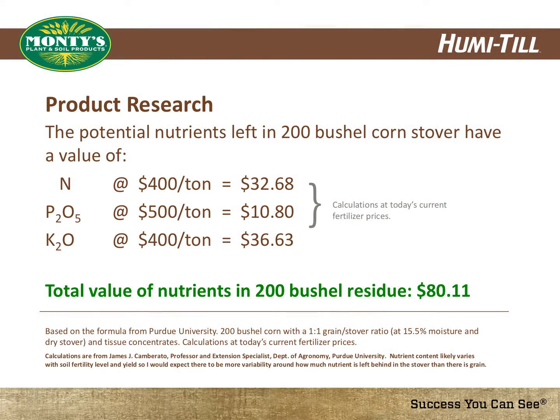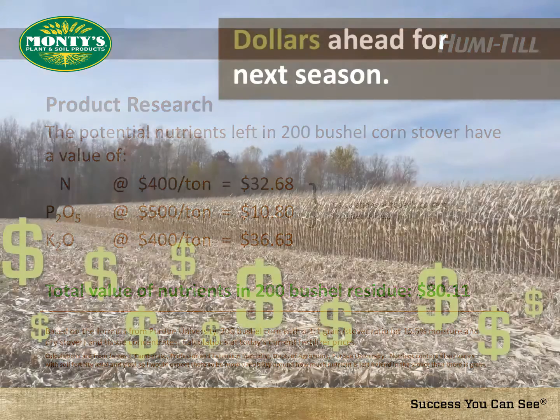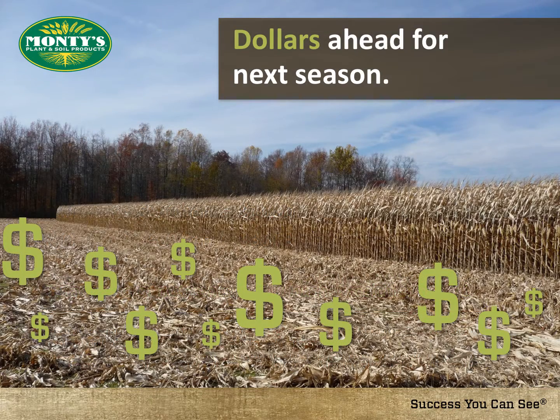This slide shows that based on Purdue University's formula, a value of $80.11 per acre is left in the field on 200-bushel corn with a 1-to-1 grain-to-stover ratio at 15.5% moisture. It is plain to see the monetary value of your crop's residue. By converting and reintroducing the nutrients from your crop residue into the soil, you are dollars ahead for next season.